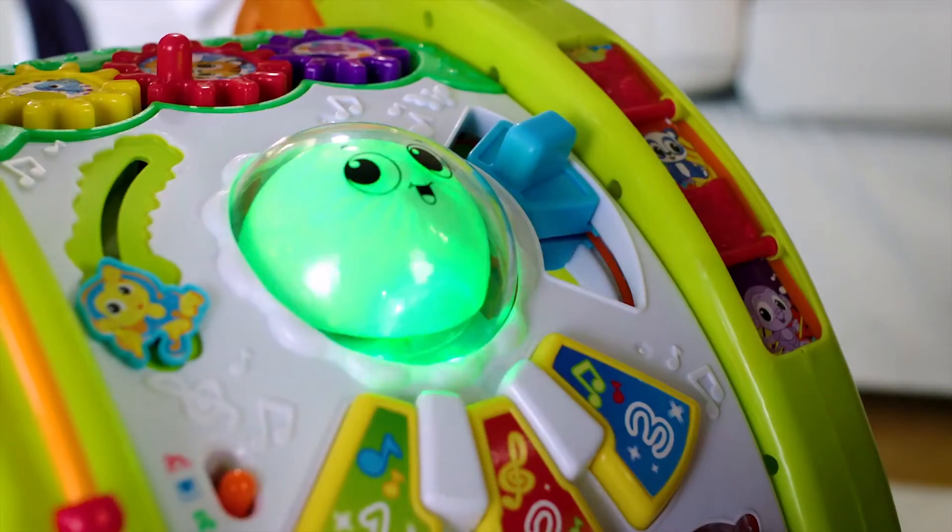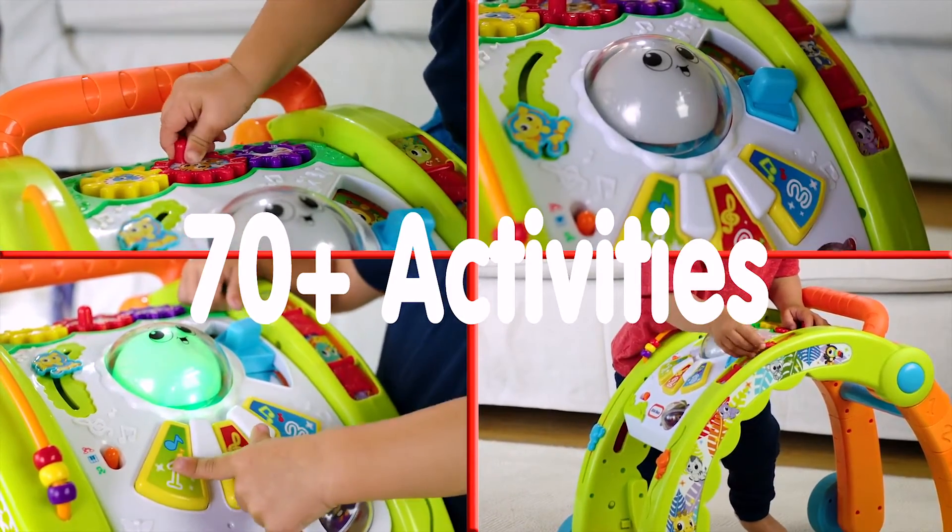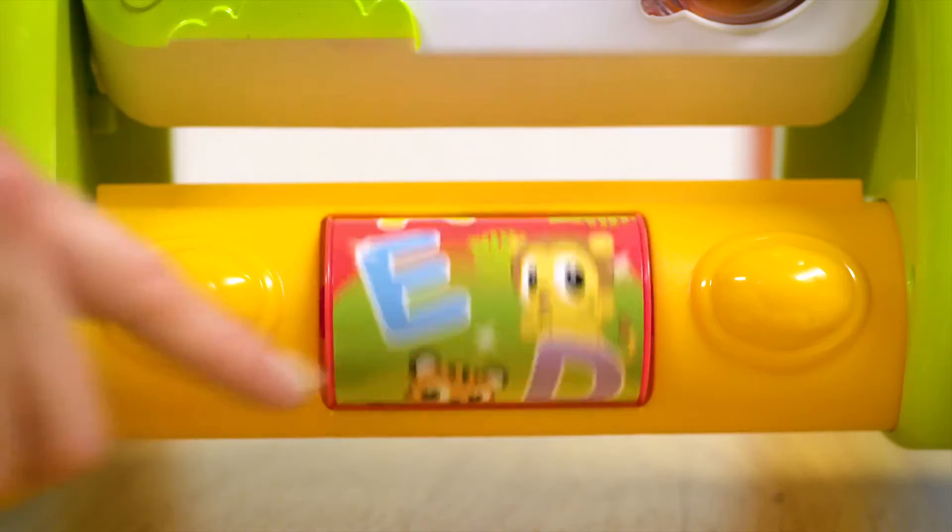Delight your child with three modes of play: color, piano, and music. It also features over 70 activities, songs and sounds that grow with baby.